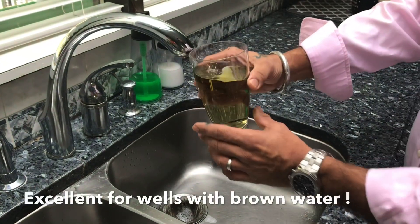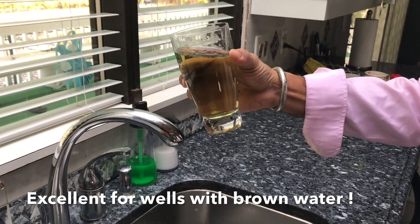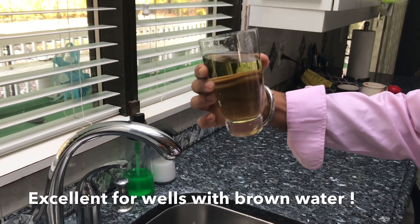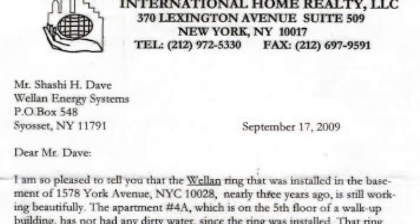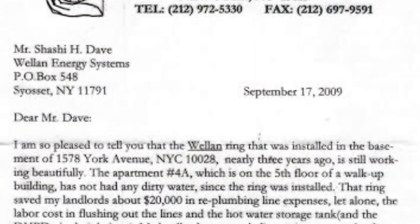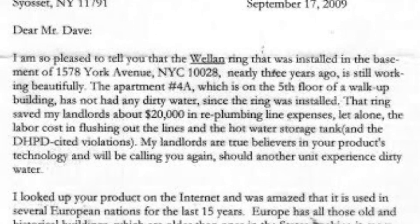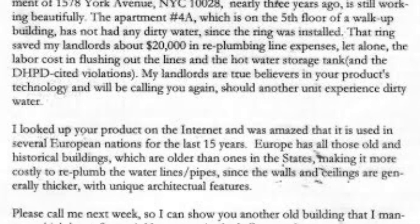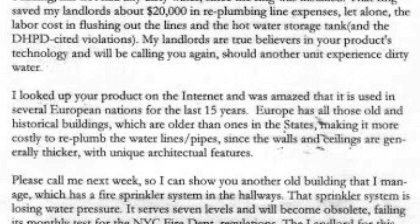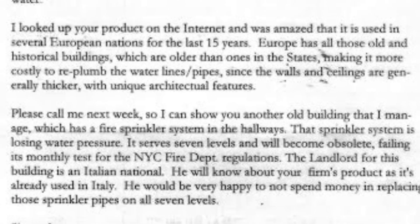Building owners across America have a big issue with brown water due to rusty pipes in old buildings. Simply place one ring on the riser in the basement and watch the Wallan ring go into action. Beverly Chan of International Realty New York writes: 'The ring saved my landlord $20,000 in re-plumbing line expenses and the DHPD cited violation. The fifth floor of a walk-up building has not had any dirty water since the ring was installed three years ago.'